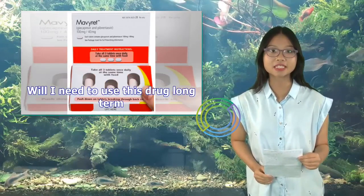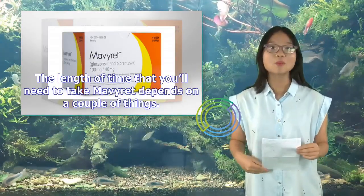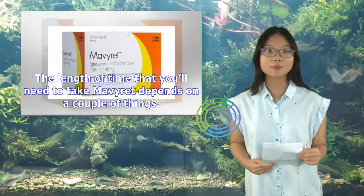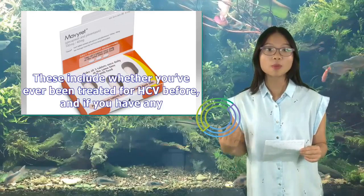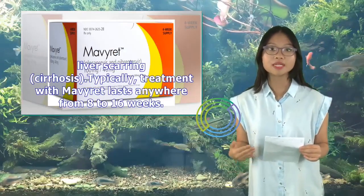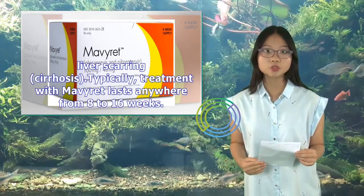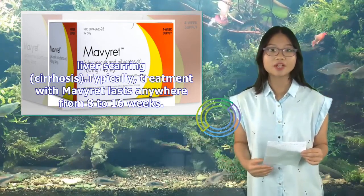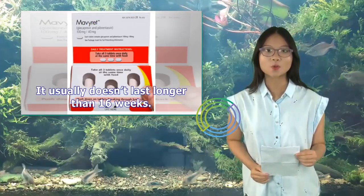Long-term Use: The length of time you'll need to take Mavaret depends on whether you've ever been treated for HCV before, and whether you have any liver scarring (cirrhosis). Typically, treatment with Mavaret lasts anywhere from 8 to 16 weeks, and it usually doesn't last longer than 16 weeks.